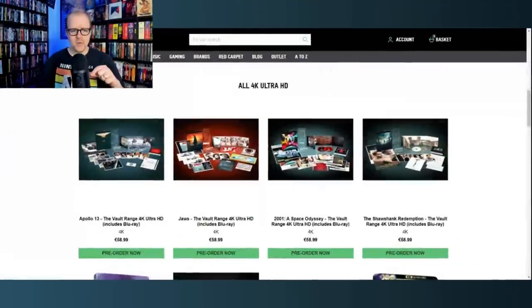They announced the second round of these and I'm here to cover them today. This round we're getting Apollo 13, Jaws, 2001: A Space Odyssey, and The Shawshank Redemption. So far this has been all Universal and Warner Brothers films — a collaborative effort — with the Film Vault Range putting these out. These are UK exclusives available for pre-order on Zavvi and also on Amazon UK.